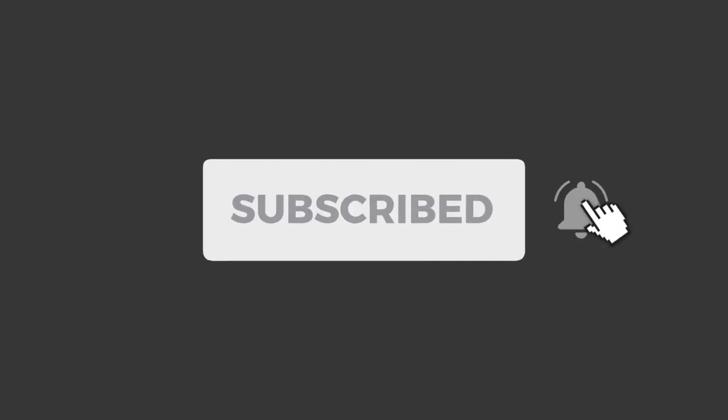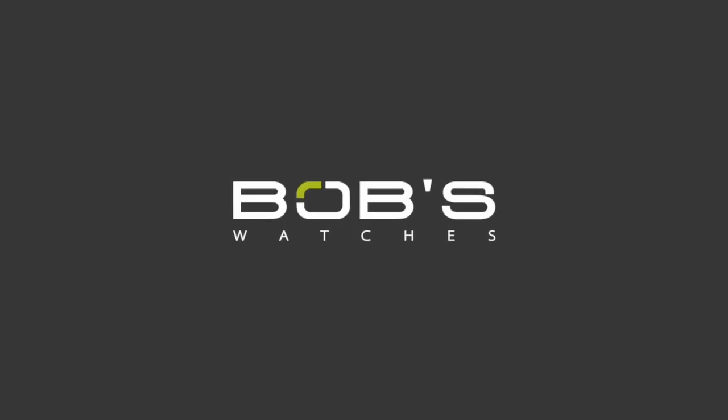Don't forget to subscribe to our YouTube channel so that you can stay up to date on all our latest watch-related video content.